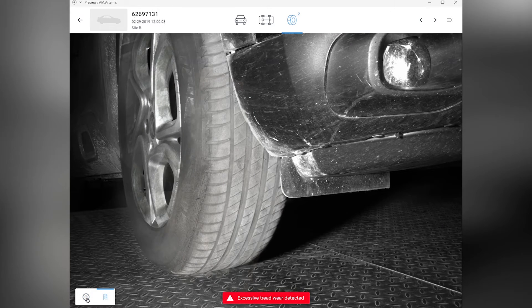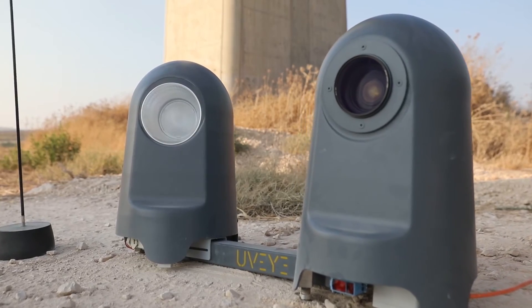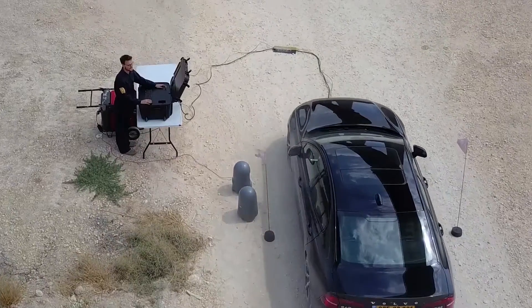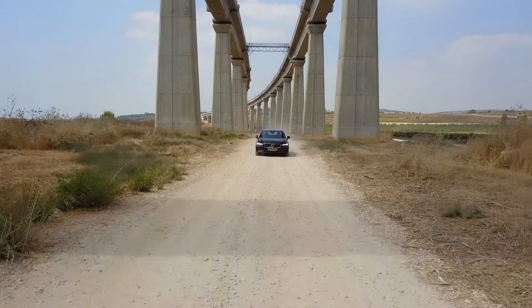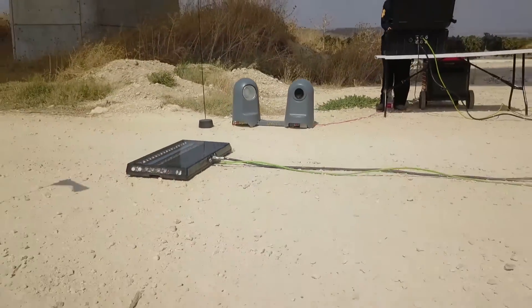It also captures tire technical data including measurement, type, and seasonality. We invite you to connect with us to learn more about how UVI and Artemis can change the way you think about tire inspections or add new services to your business.